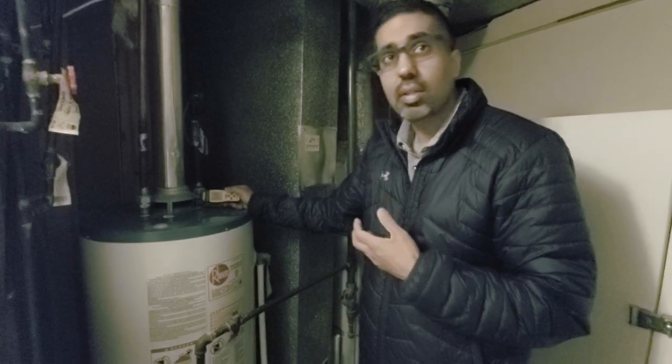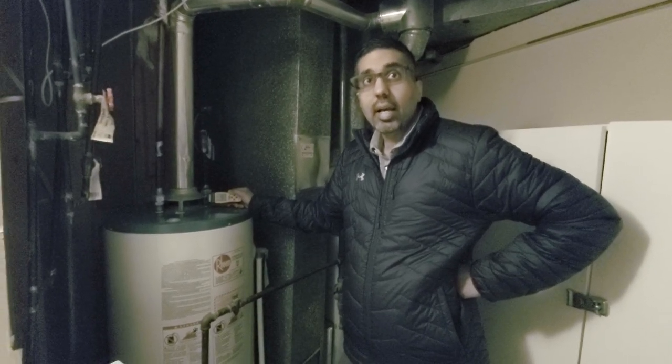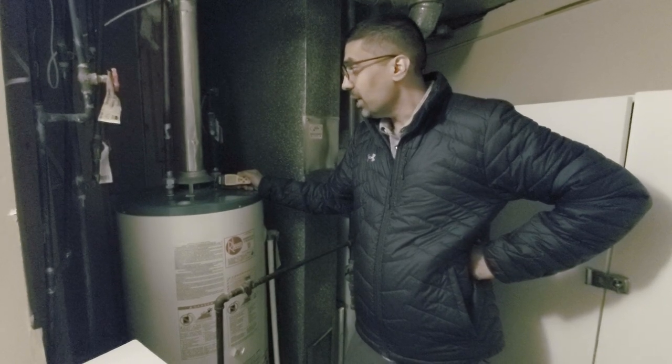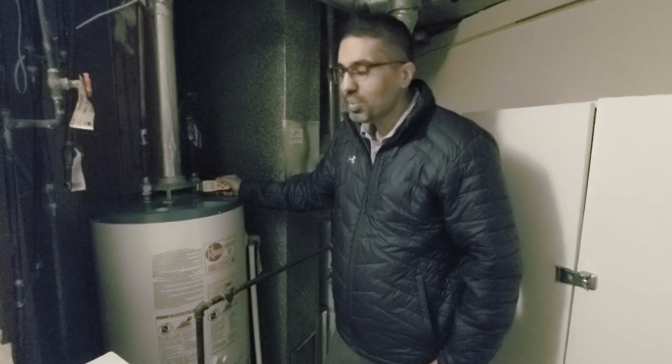I thought carbon monoxide was more of a danger in garages from cars, but I never knew about the furnace. It comes from the furnace as well, because that's why you have the vents outside your home — you don't want any fumes coming inside. You don't want that coming towards you.